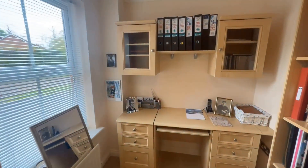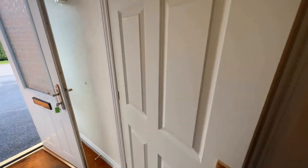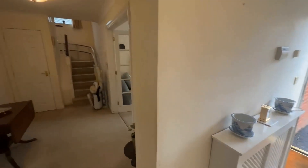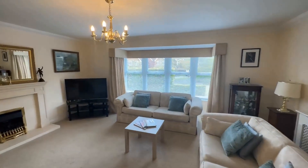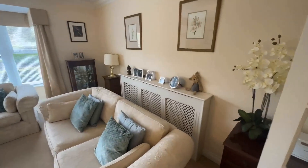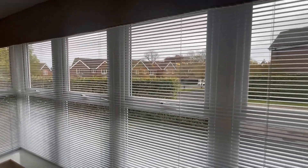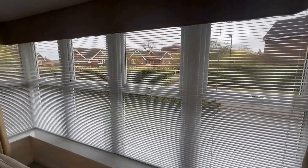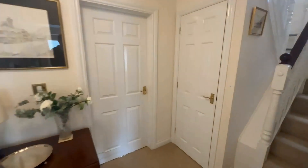At the front of the house you've got a study, and all of this fitted storage would stay for you. It looks back out onto the driveway. There's also a downstairs cloakroom. Moving through, there's a lovely light living room with plenty of room for big freestanding furniture. There's a double radiator behind the sofa, a beautiful bay window — the sun shines through in the morning — looking out onto the front of the property, fitted blinds, and a feature electric fireplace, plus an understairs storage cupboard.